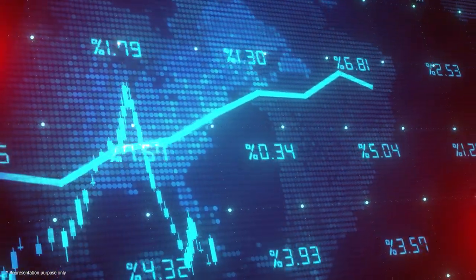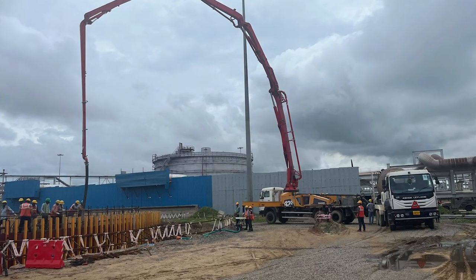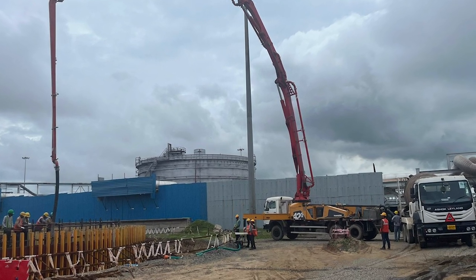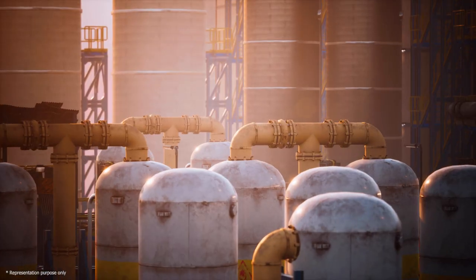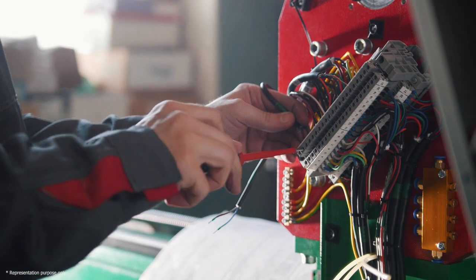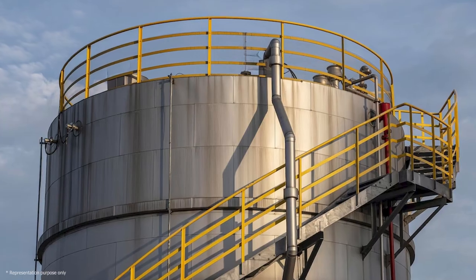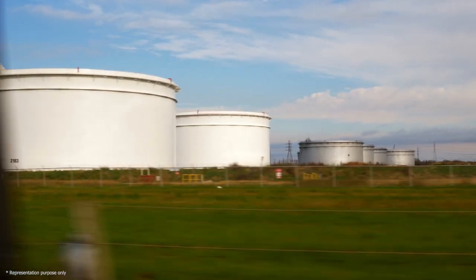These production units are catalysts of economic growth of the state. MEIL is executing the off-site and utilities project for IOCL in this refinery. It is carrying out residual process engineering, design, civil, mechanical, electrical and instrumentation works. We are committed to executing the project on time and contributing to India's energy sector with our advanced technology and skills.